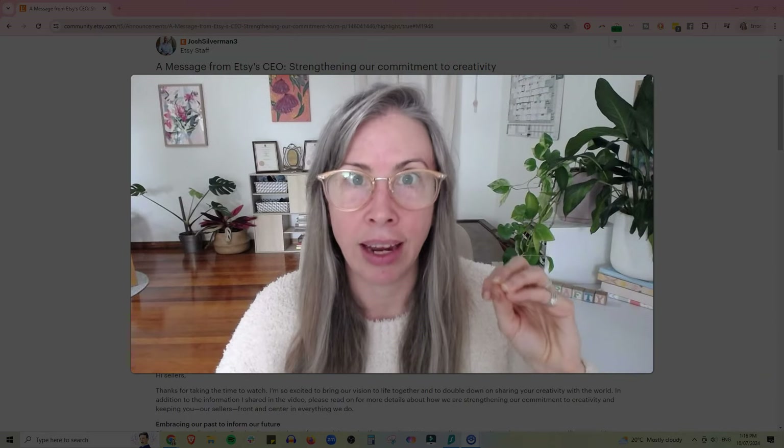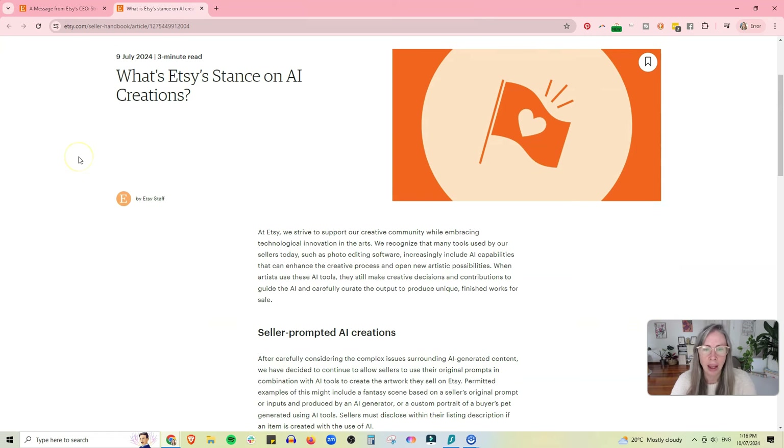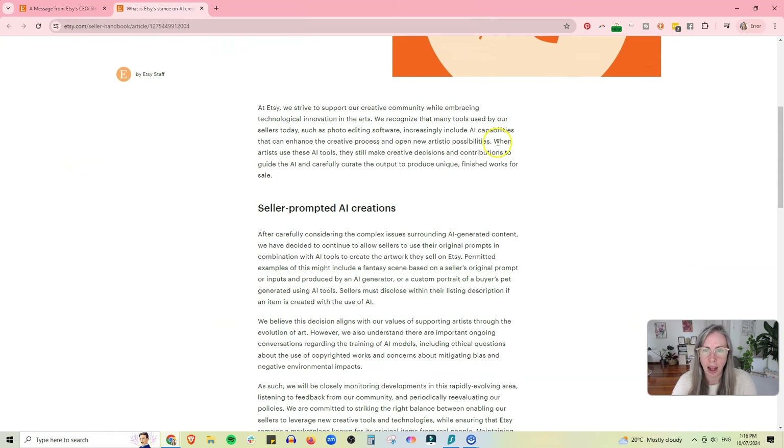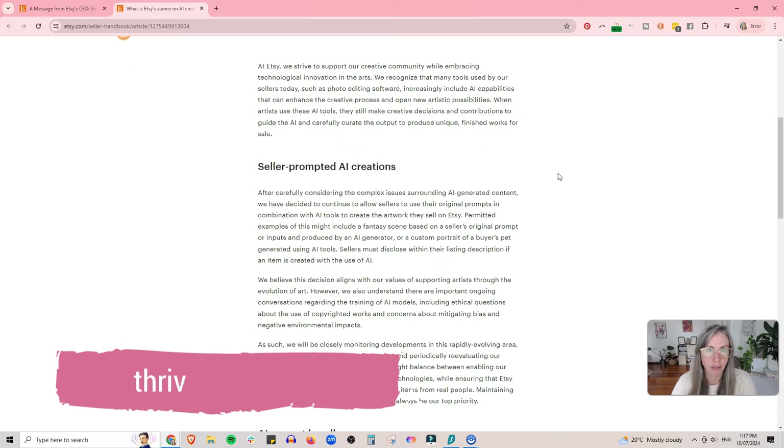Let's have a look at the AI rules they've shared. Here's their update as of the 9th of July — which is technically yesterday for me in Australia, but today as I'm recording this for you in the US. When artists use AI tools, they still make creative decisions and contributions to guide the AI and carefully curate the output.